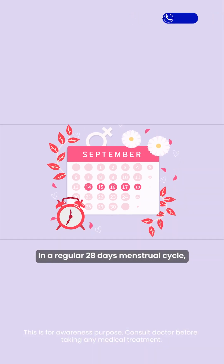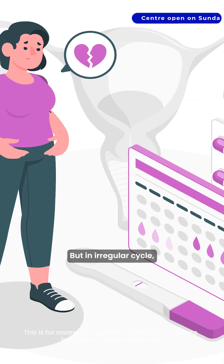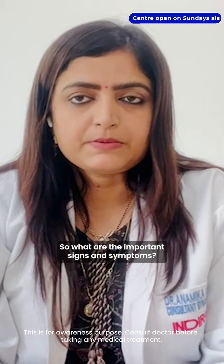In a regular 28-day menstrual cycle, ovulation generally occurs between day 14 to 18. But in an irregular cycle, it is difficult to find out when you have ovulated. So what are the important signs and symptoms?